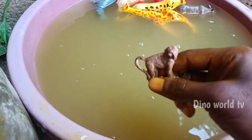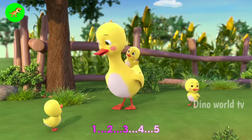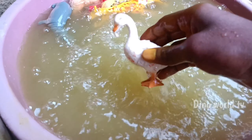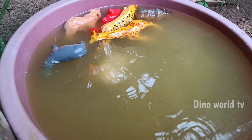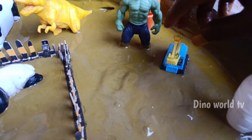And the next animal out of the mud: duck. Let's watch it now — duck! Here we go!